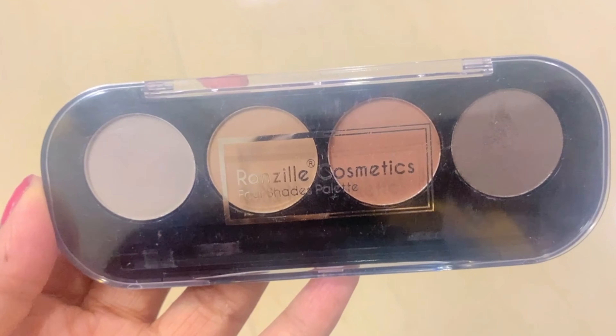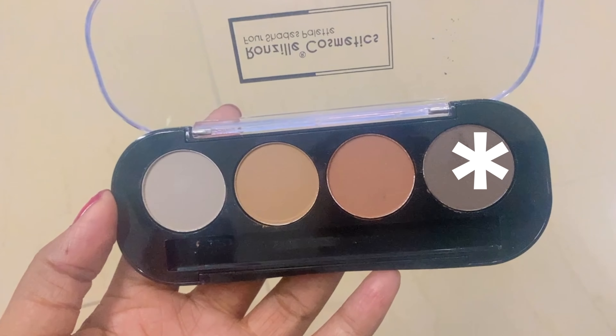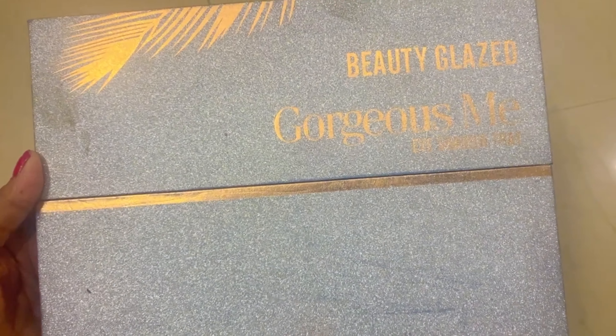Now we have to set our eyebrows. Today I will use Rongeil Cosmetic Eyebrow Palette, which you can also use as an eyeshadow. If you create smoky eyes, you can cover both. I have picked a gray-black color, and using the angled brush included — so you don't need to purchase one separately — I will set my eyebrows.